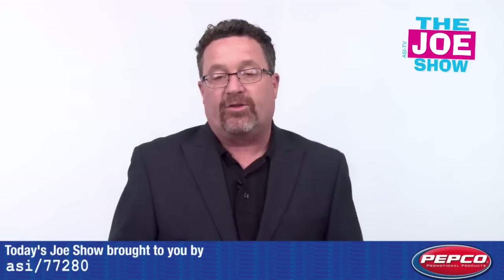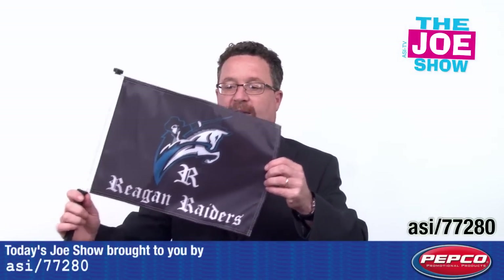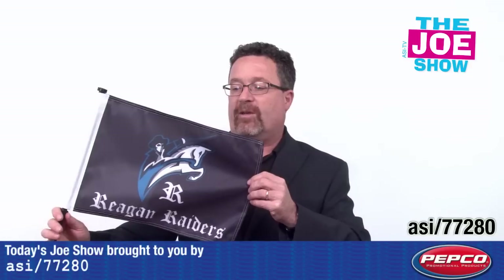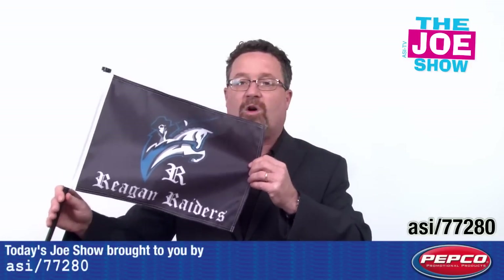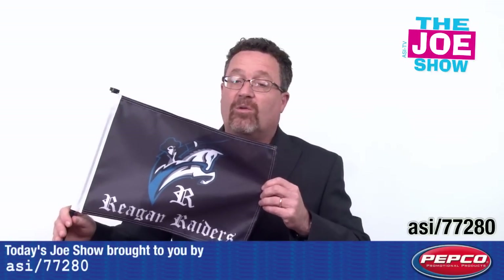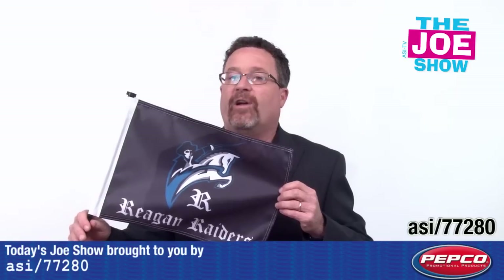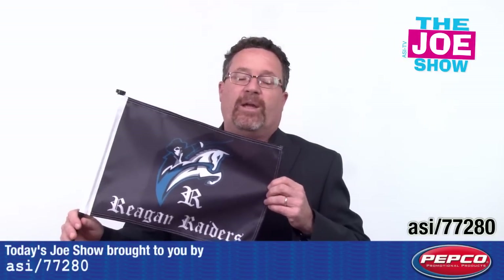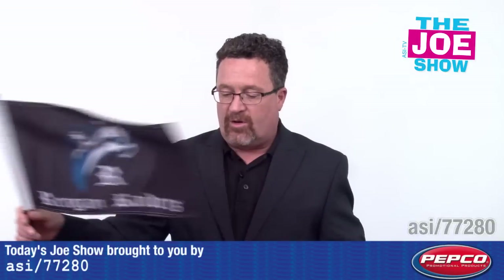Now we have some products from today's Joe Show sponsor, Pepco Poms. Starting with this first one — this is a one-ply car flag with an imprint on one side. You put this on your car window when you're going to away games and people see the team you're supporting. It could be local club teams, high school teams, college teams, or pro teams. It's also good for any vendor in the neighborhood — pizza delivery people, anyone making home deliveries can put these flags on their car.